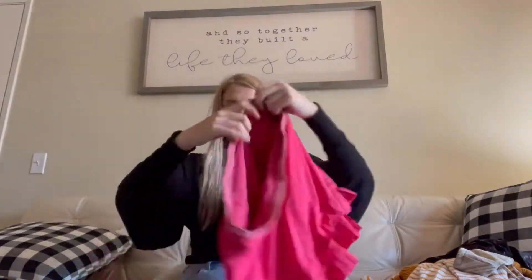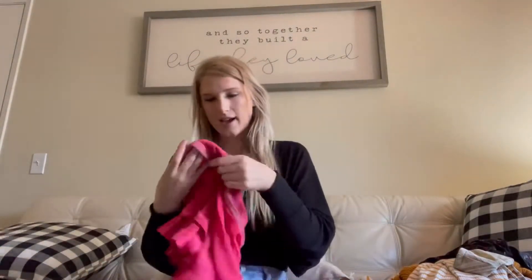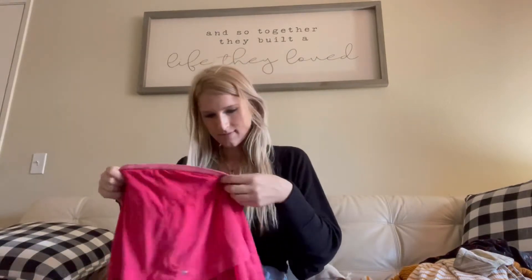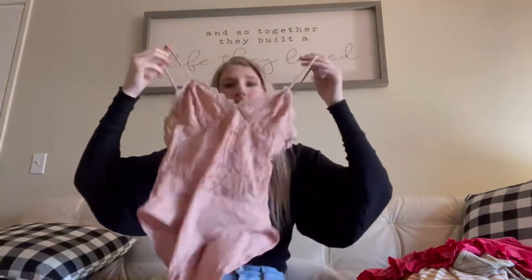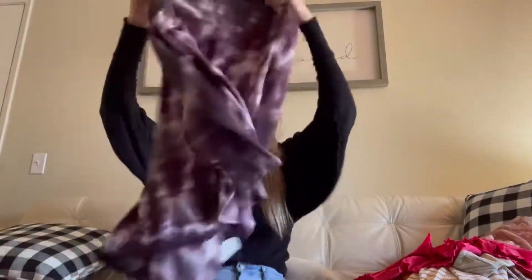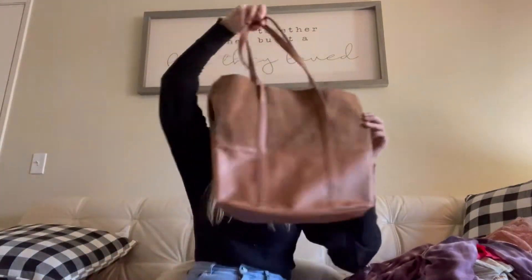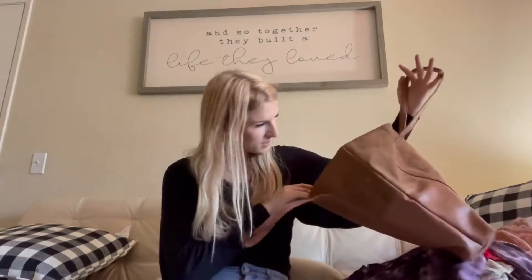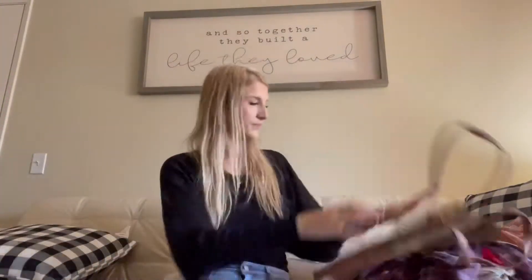I got this Lululemon skirt — it is so cute, and it's in a size six. I got this Forever 21 bodysuit, super cute. I got this just regular, like basic, oversized sweater. I got this purse because I think it would fit my laptop perfectly and it's really cute. There is no brand in here and it almost looks handmade on the inside — it's like leather.